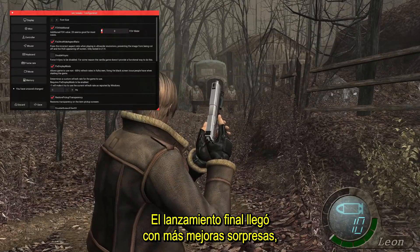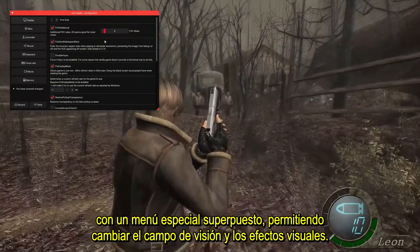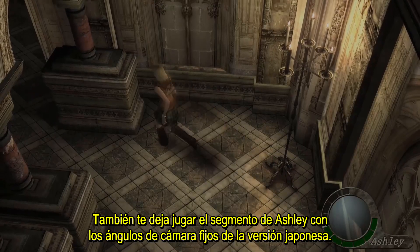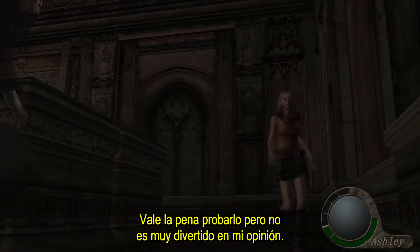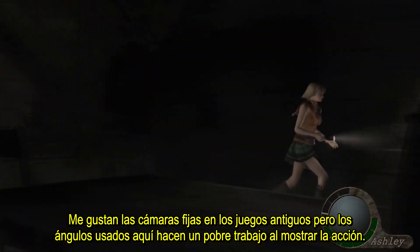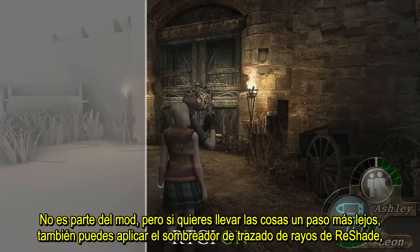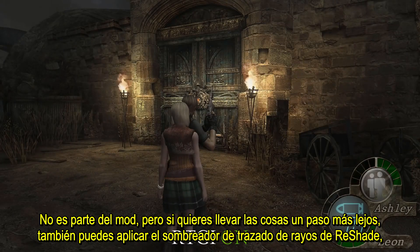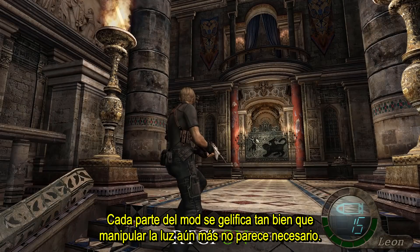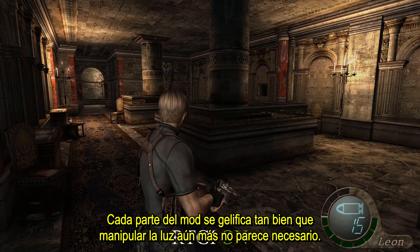The final release came with a few surprise enhancements, with a special overlay menu allowing changes to the field of view and visual effects. It also lets you play Ashley's segment with the fixed cameras from the Japanese version, which is worth a try but not very fun in my opinion. I love the fixed cameras in the older games, but the angles used here do a poor job of showing the action. It's not part of the mod, but if you want to take things a step further you can also apply ReShade's ray tracing shader, which looks pretty natural to me, but I didn't use it in any of my footage. Every part of the mod gels together so well that tampering with the lighting further doesn't seem necessary.